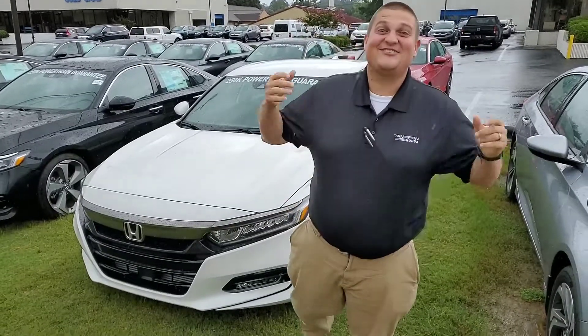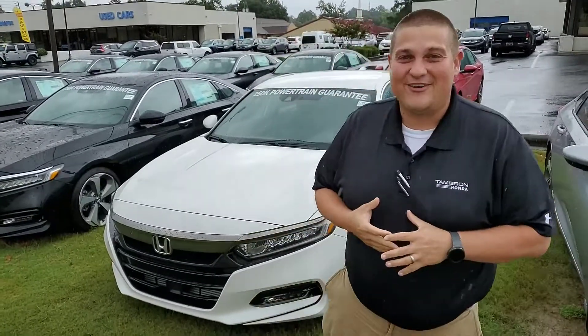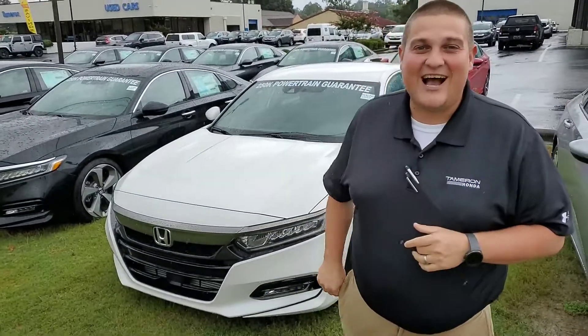Good afternoon, Chad. This is Chad Harrelson at Tamron Honda in Hoover, Alabama, and I wanted to thank you for your recent online inquiry on the beautiful 2019 Honda Accord Sport.